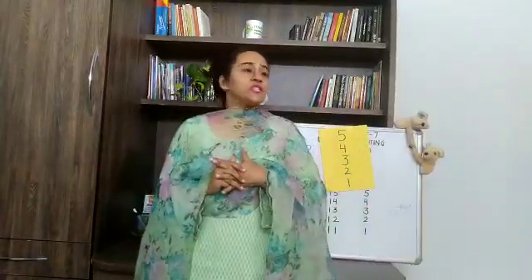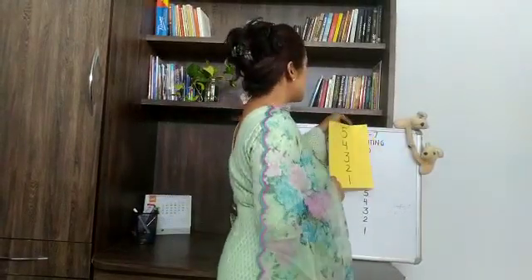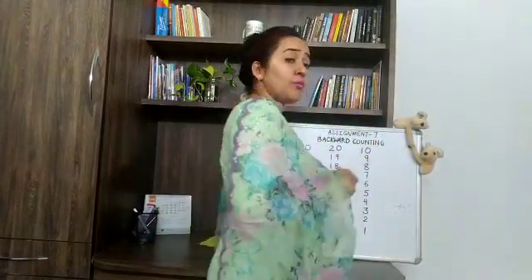Namaste and good morning children. Today we are going to start our class by doing an exercise. Let's start with an exercise. Now, you will move your hands forward and backward. Hands forward and backward. Move your hands forward and backward. Forward and backward.